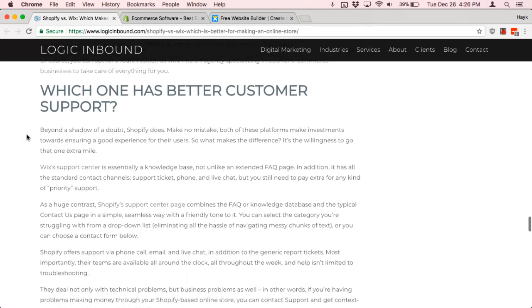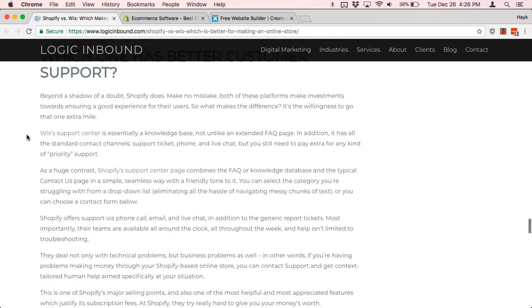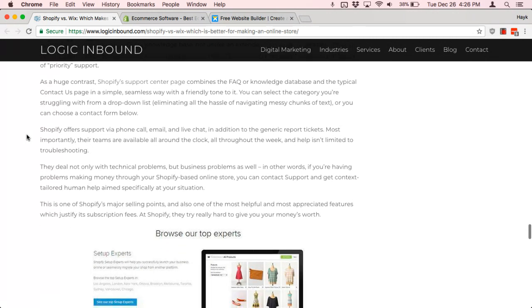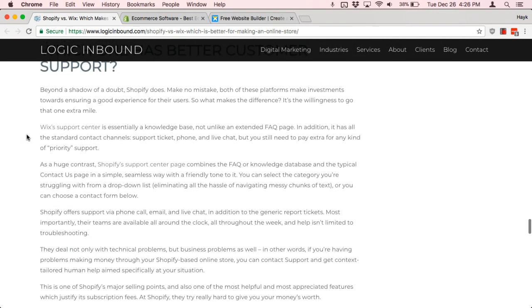Next, you want to consider which one has better customer support. Shopify, in my opinion, has better customer support — especially for enterprise-class and business-class customers. If you're doing a lot of business on Shopify, they're focused on e-commerce and they want to help you succeed.